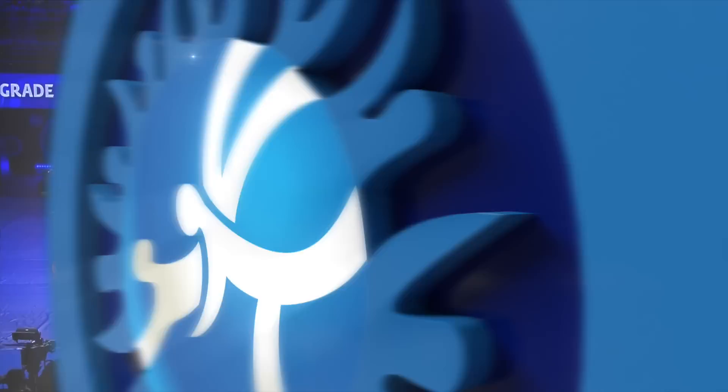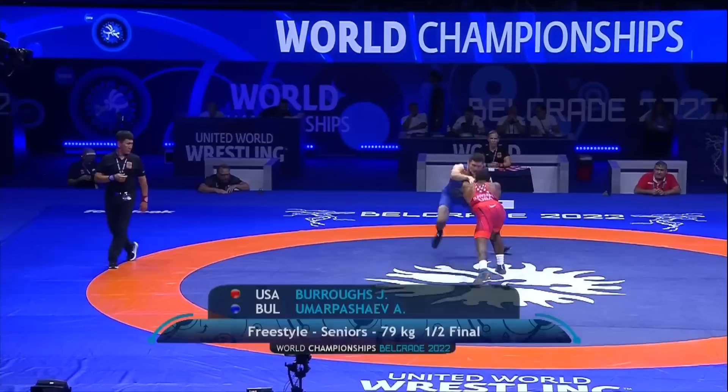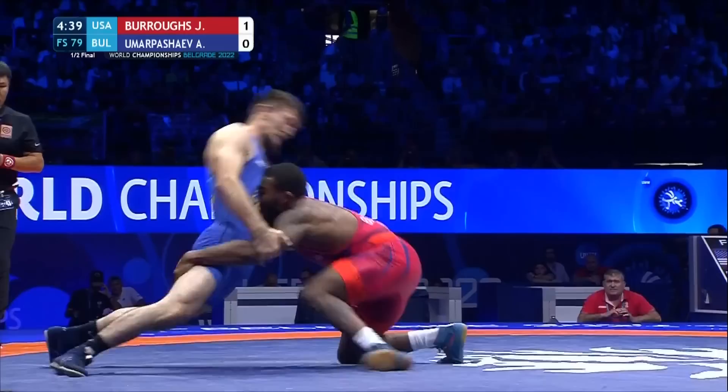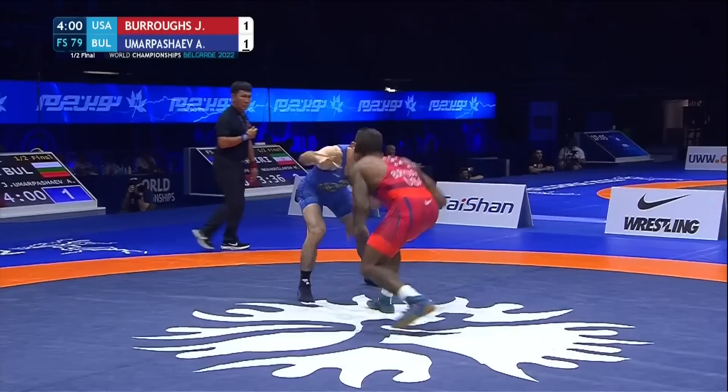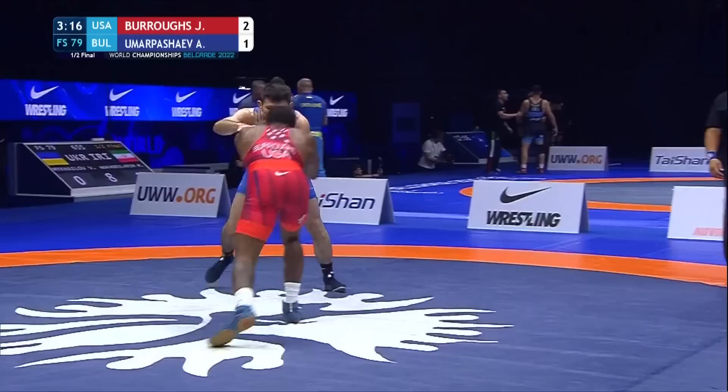It's a double leg, but what I think is most impressive is how he never lets anybody put their hands on him. He's always going to be clearing ties, being threatening with his fakes. In the halfway point of this first period, Burrows with the 1-0 lead. There's that patented double. Good counter, though, by the Bulgarian. Out of bounds they go — trying to tie him up on his fingers, and he's looking to get him frustrated, talking to the ref a little bit. One with the push out there, and there are no points there.